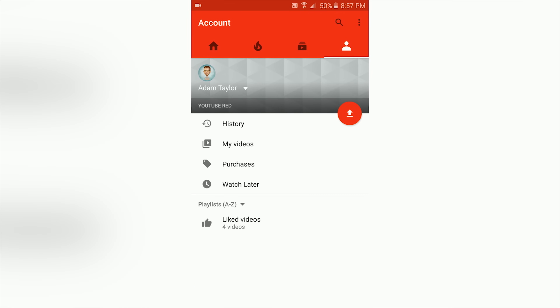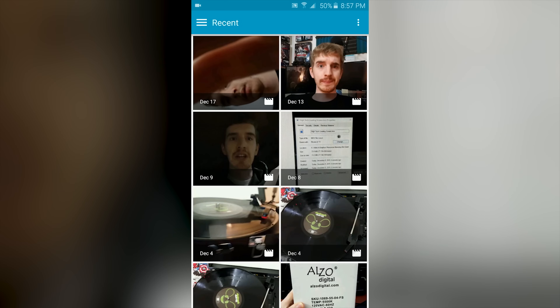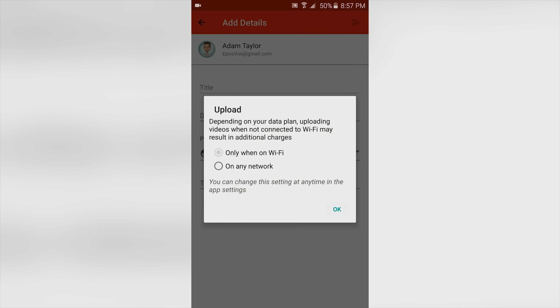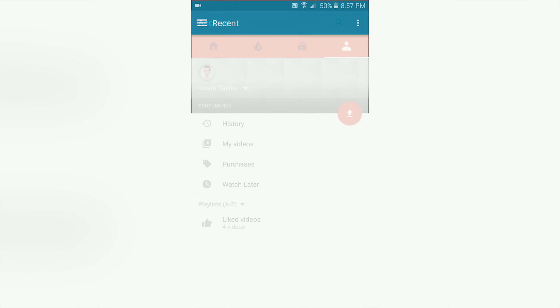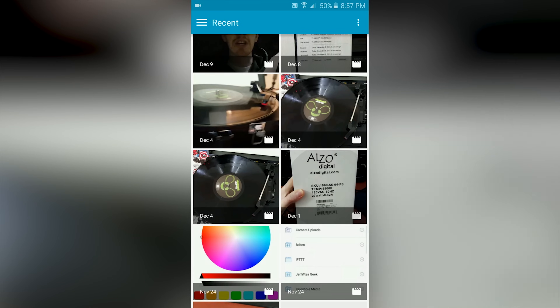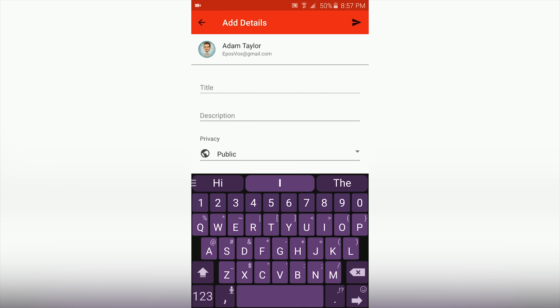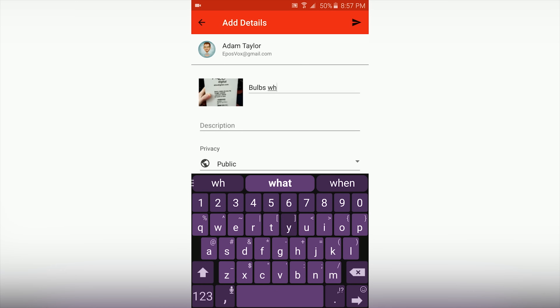On iOS — I don't have an iPhone so I can't really show this — but on iOS they also still have the YouTube Capture app, which is a separate app designed just to record videos straight from your phone's camera and upload it to YouTube in a more YouTube-specific fashion, which is kind of cool, but iOS only as far as I know.